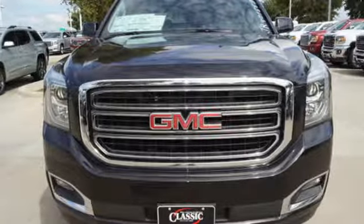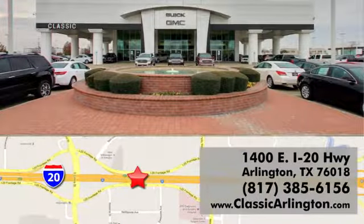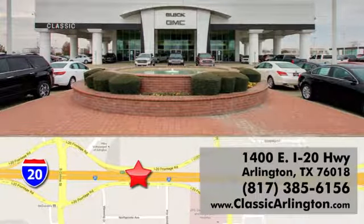See what it can do for you when you take it for a test drive. Call, click or stop in today. Classic Buick Pontiac GMC is conveniently located at 1400 East I-20 in Arlington, Texas.